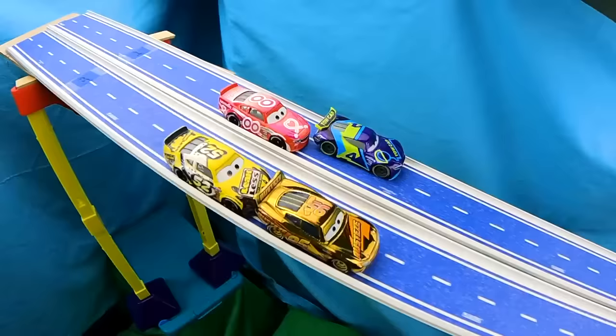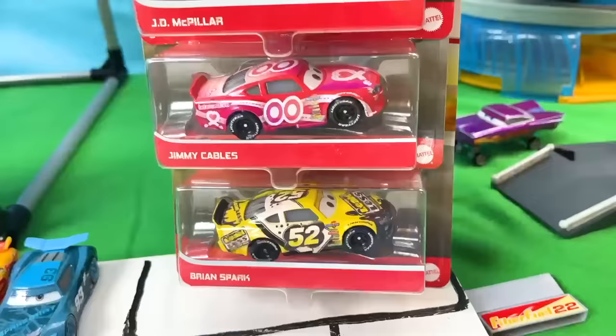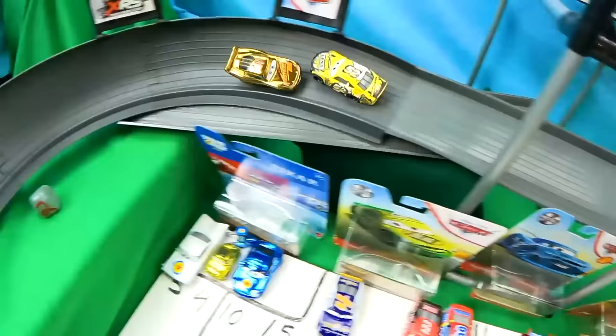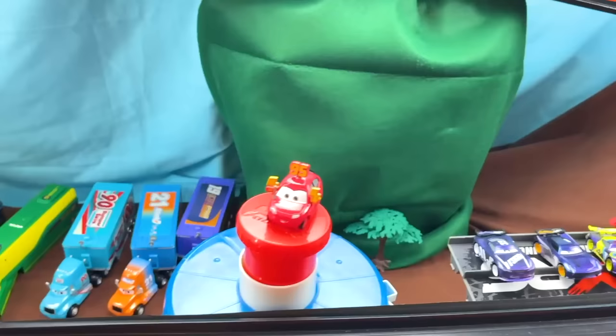Welcome everyone to the fourth episode of Pixar Fest. In this video we will see some awesome and spectacular races that will feature many battles that include smashes and some crashes. So let us find out which racer has the skill to move forward in the grand championship. Let's begin!